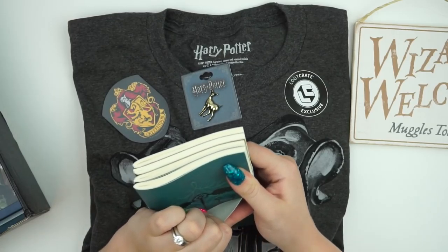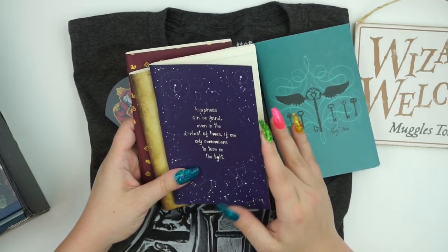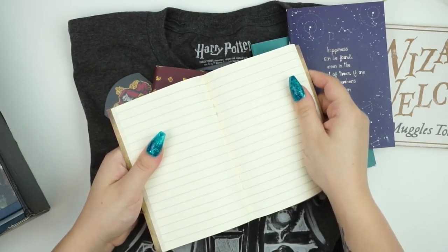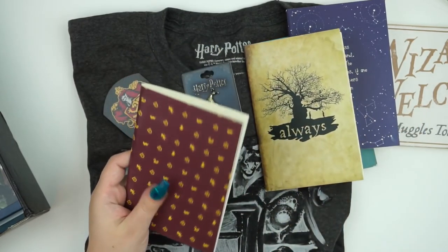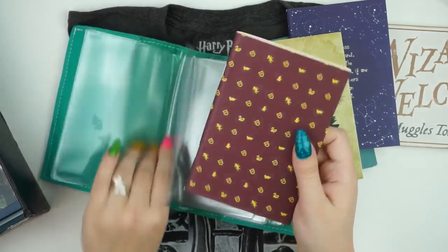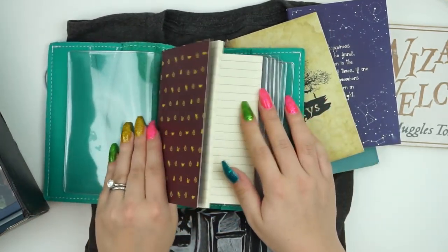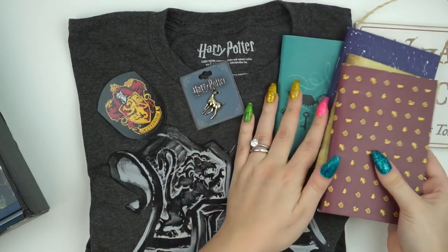There are four notebook designs with 50 sheets of paper each, and I think they might fit in my A6. One has flying keys on it, one says 'happiness can be found even in the darkest times if one remembers to turn on the light,' and another has 'just as always' on it. The paper isn't white — it's more of a yellow. There's also a little Hogwarts one with all four houses on it. Super cute, and I think they would actually fit in the A6.